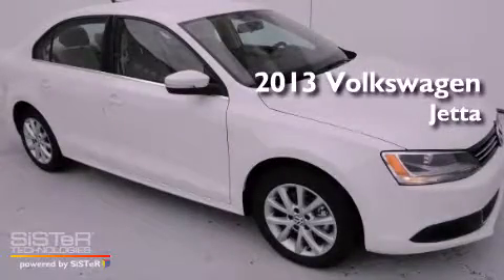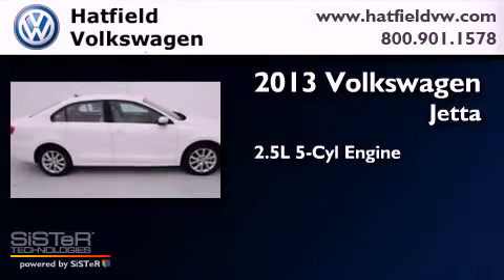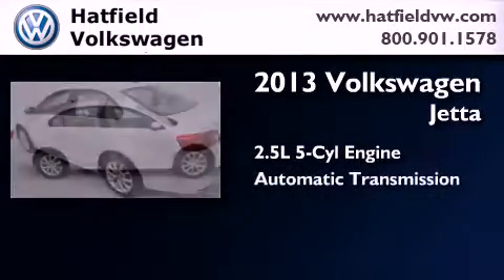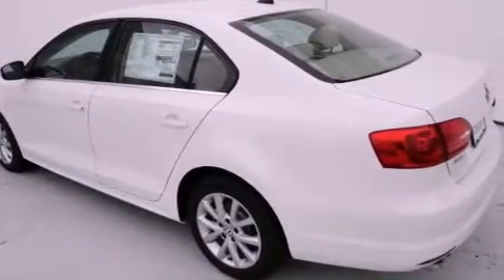This is a brand new 2013 Volkswagen Jetta. It has a 2.5-liter, 5-cylinder engine and an automatic transmission. All of the following features are included.